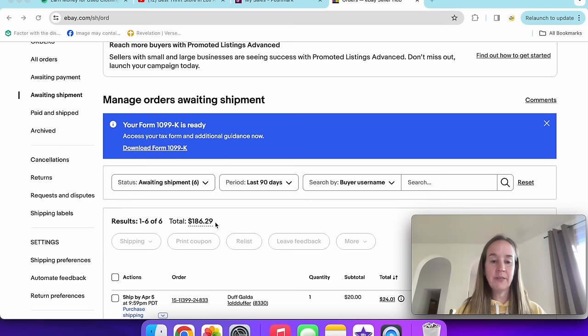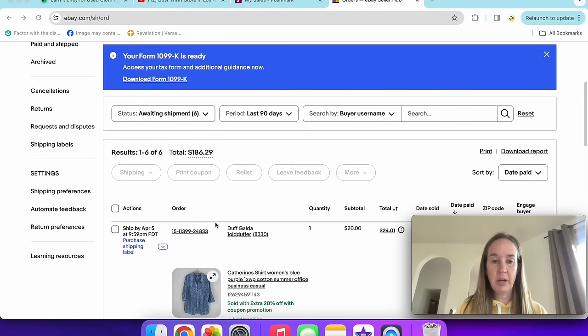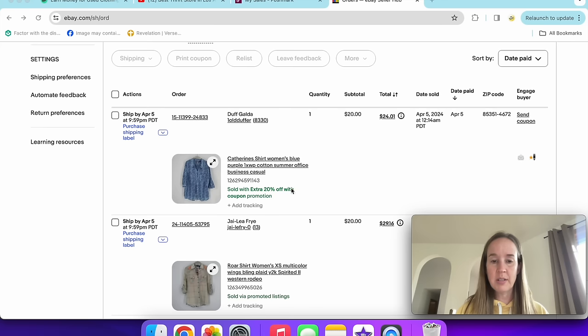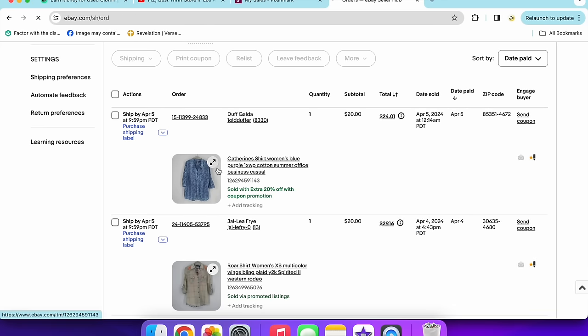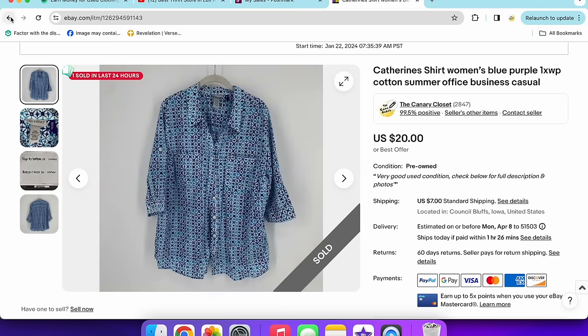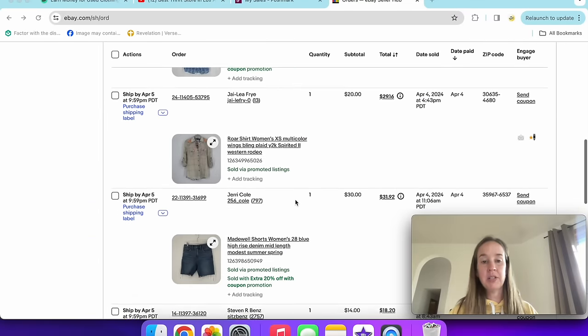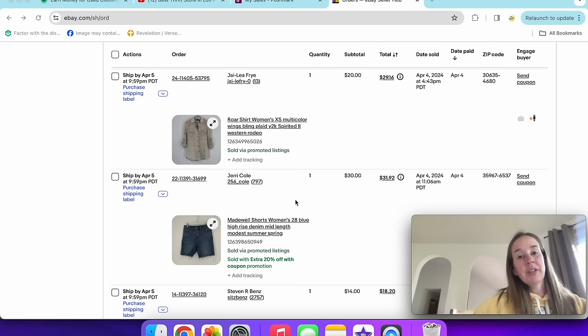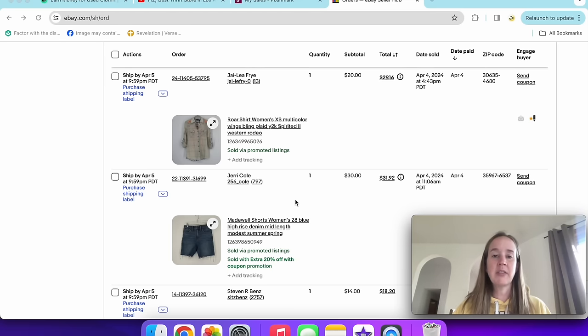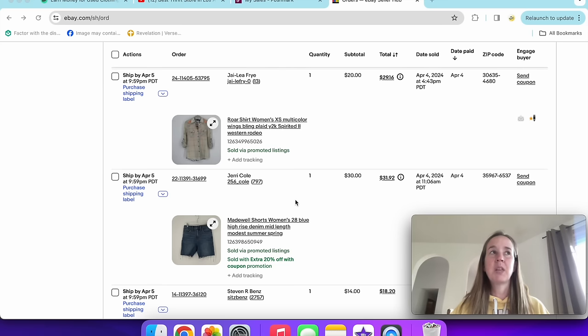First eBay sale: this Catherine's shirt sold for $20 with an extra 20% off coupon — a 1X women's petite with a cute summer print. Catherine's isn't a high-dollar seller but it's good bread-and-butter. I pick it up in certain styles, especially for spring and summer. Once it's fall and winter, I won't need to pick up as many lightweight shirts.